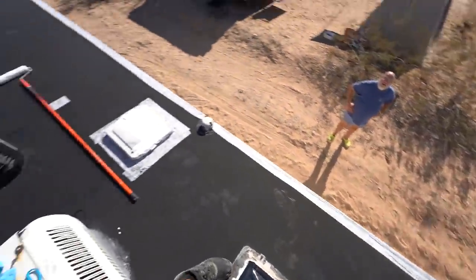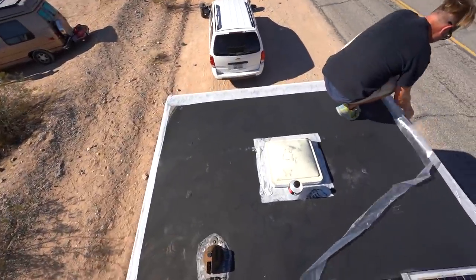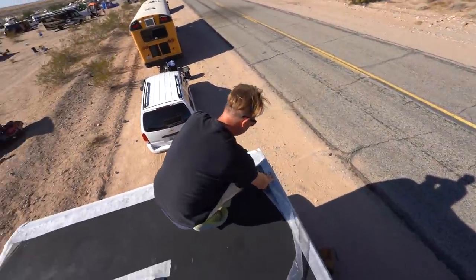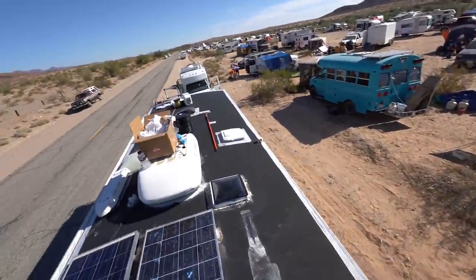Alright ladies and gentlemen, Joe's roof is taped from front to back, side to side, around some of the vent openings. We did a double layer in the front. We have Chris helping with the final piece — we actually took that off the second roll. We used two rolls, a total of 100 feet for a 30-foot RV.